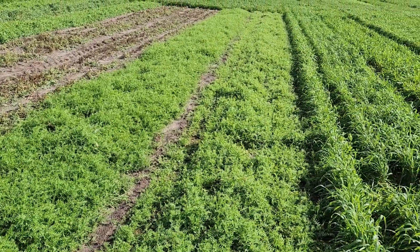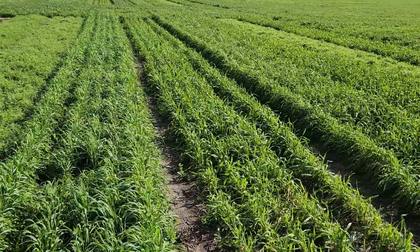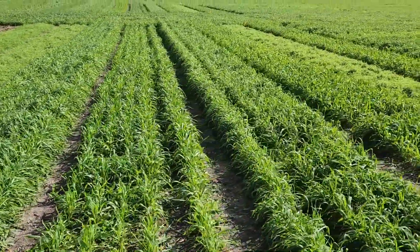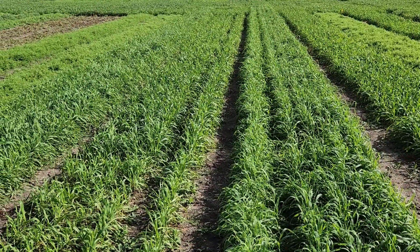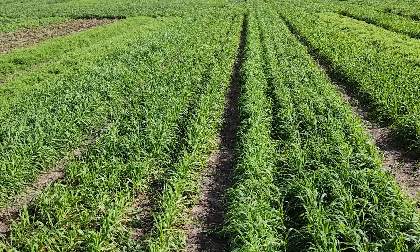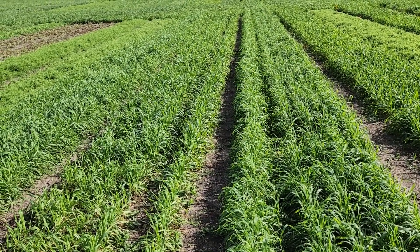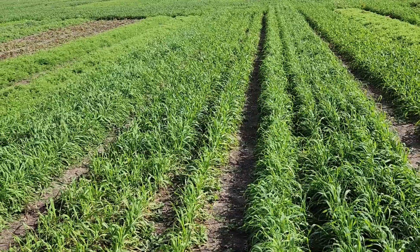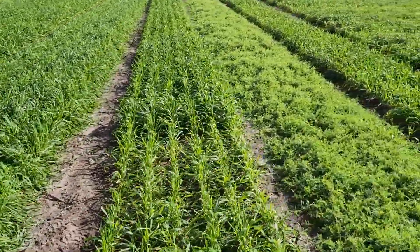Our last plots of monocultures are the hairy vetches — common and Auburn Merit. We also have Patagonia on the other end. The last four plots are mixtures: the taller grass you're seeing is Florida 405 rye, and the shorter grass is Trical 342, mixed with either winter peas or hairy vetch. And this is Patagonia.